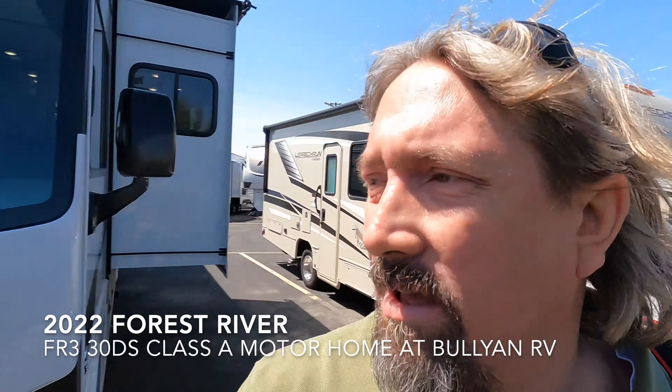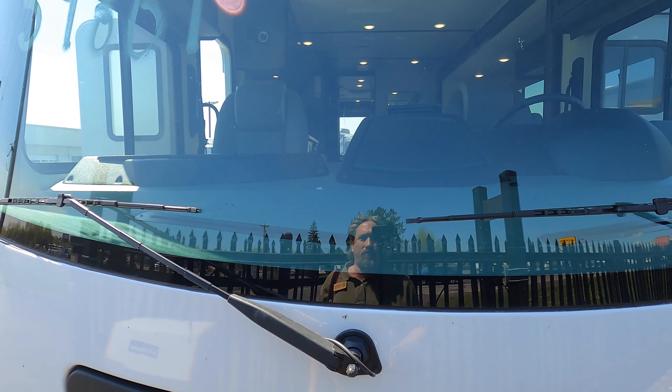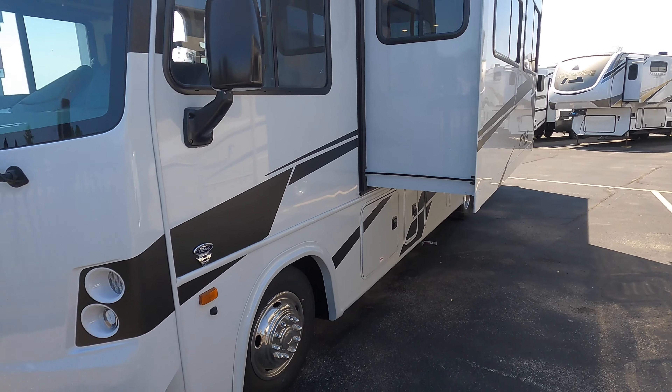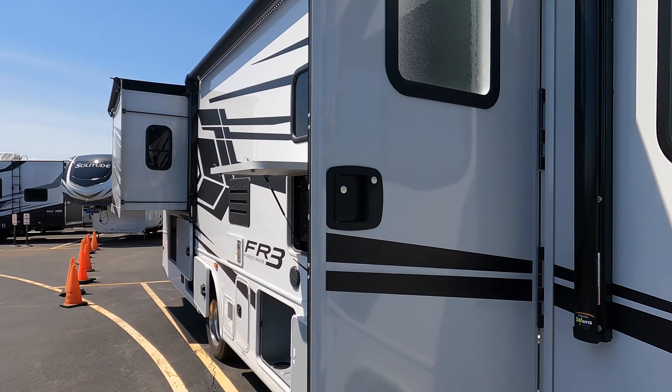Hey guys, Michael Koski here with Bullion RV in Duluth, Minnesota. If you're thinking RV, think of me. We got a beautiful new 2022 Forest River FR3 30DS — this is a Class A bus gas coach. I'll do a quick little walk-around on the outside and take you inside and see what you think.